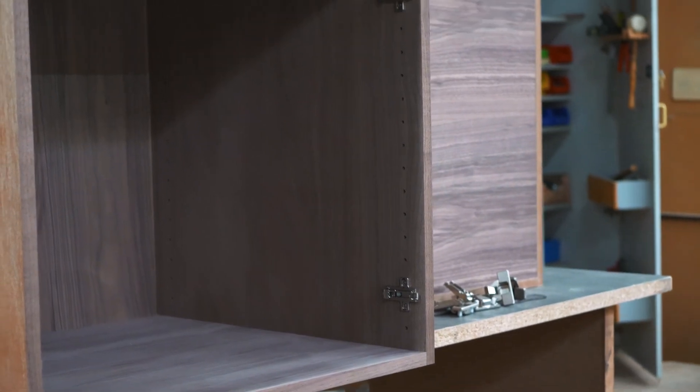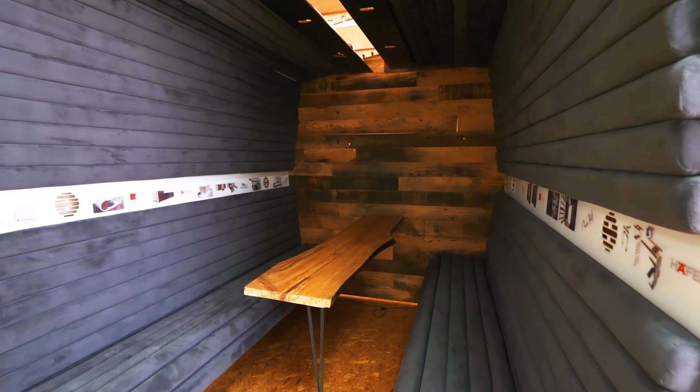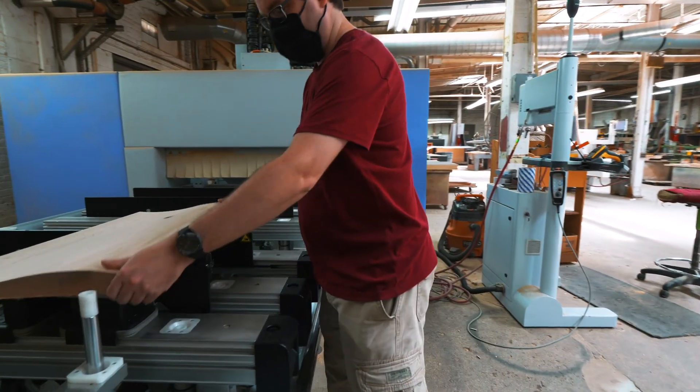Here at Arnold Contract we build custom reception desks, case goods, libraries, anything that our customer asks us for. What makes us different from the competition is that we offer complete custom service. So if a customer comes to us and asks for any type of furniture, any type of modifications, that's something that we can always achieve for them.